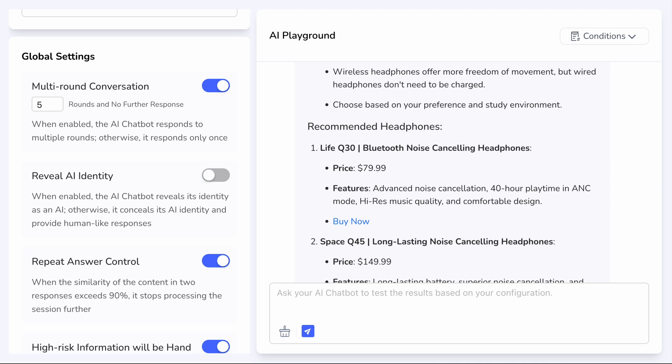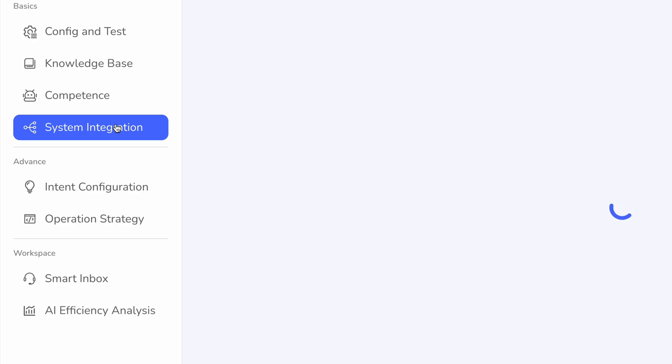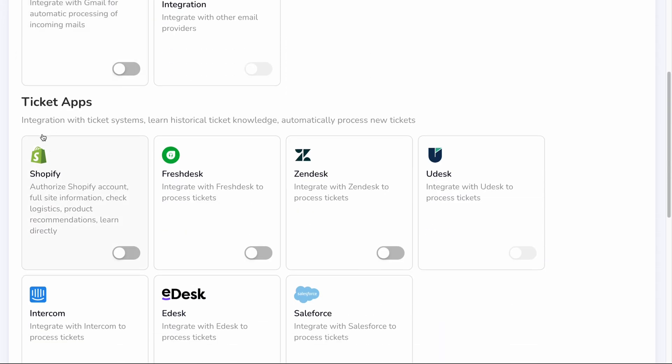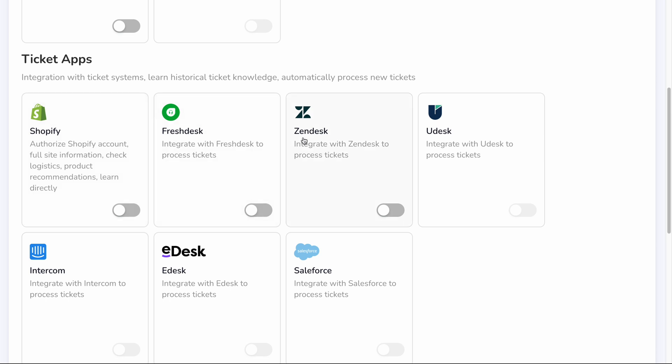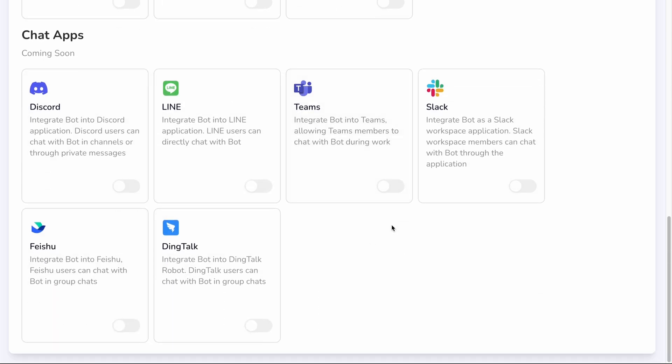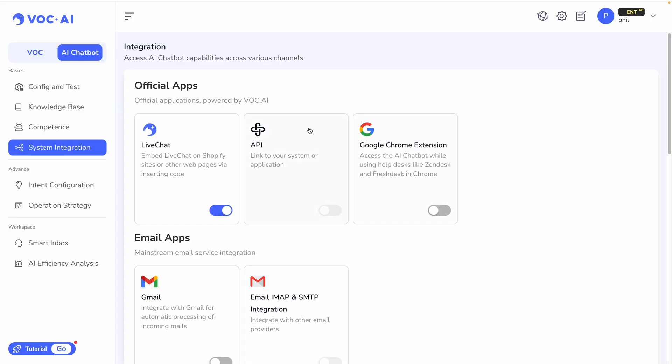In my opinion, this is a really good use of AI, where risks of things like hallucinations are minimal, simply based on how easy it is to input information that already exists, likely on your website. Now back over to the dashboard — I won't have time to show you all of these tabs today, which is why you should hop into the tool and try it out for yourself. Under official apps and integrations, you can embed this live chat on a Shopify website or other web pages just by inserting the code. You can enable the Google Chrome extension, email apps like Gmail, as well as ticket apps like Shopify, Freshdesk, Zendesk, Intercom, Salesforce, and others — all very popular ticket systems. By integrating these, you can learn historical ticket knowledge and automatically process new tickets.